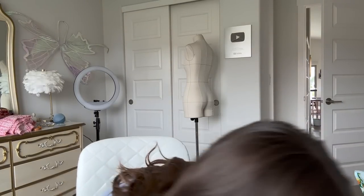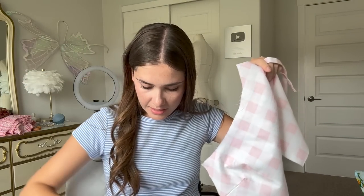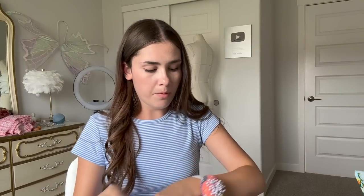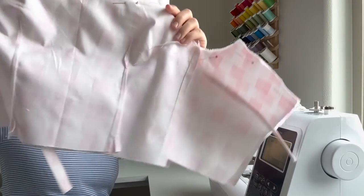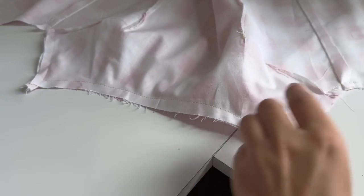Now it's time to sew the bodice together. We're going to sandwich these straps in here. I have them right sides together at the neckline and I'm going to sandwich the straps in between them so that they're all nice and neat — I need to pin this together. This is going to go so cute with that bag. The key to getting them to look seamless on the inside is that they're sewn in there instead of sewn on the outside. Before you turn it right side out, don't forget to clip the edges. They're sewn!